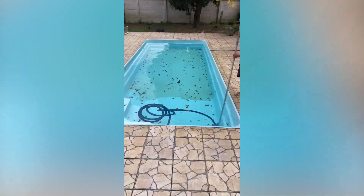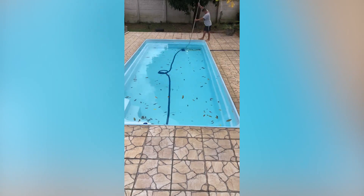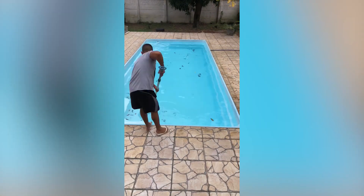Pools can get pretty dirty in the fall, as many leaves may fall into it. Cleaning doesn't take too long at all, though, as we can see here.